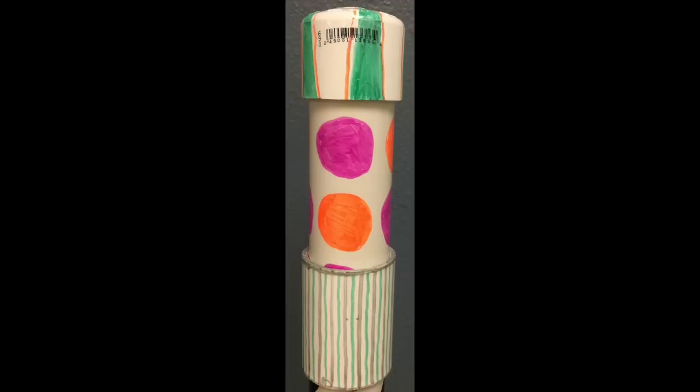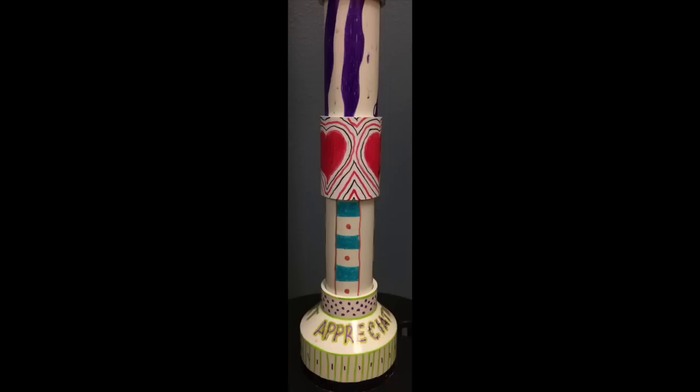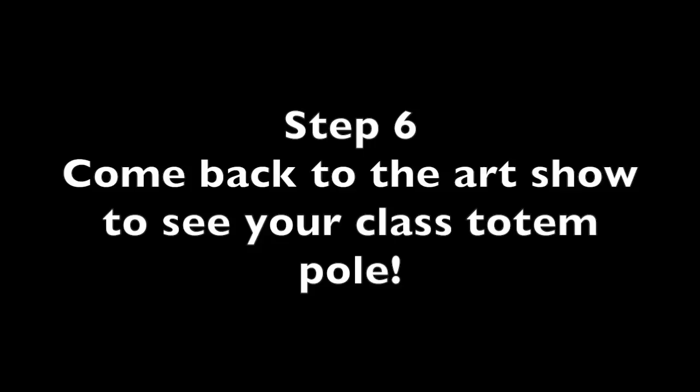You may put the pieces together however your class decides, as long as every open end is covered by a cap. Put the pieces together gently until you have agreed on how they go together. Once you are satisfied, you can push the pieces together firmly to make sure they stay together. Step six: your art appreciation volunteer will keep your class totem pole, and you will see it again in a few weeks out in the garden during the art show.